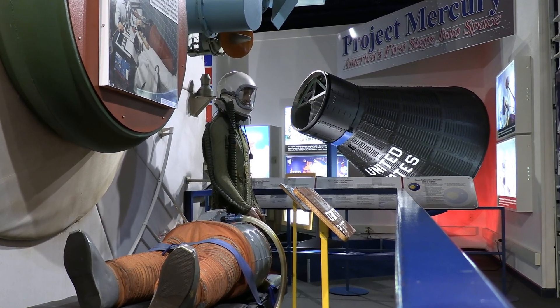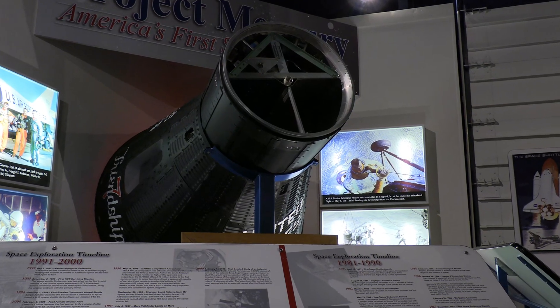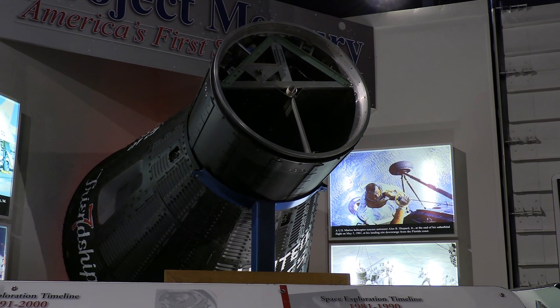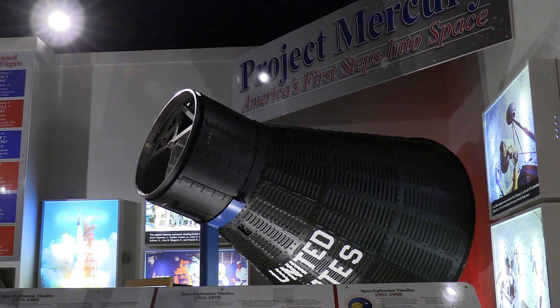This area also houses a replica of the United States' first manned spaceship. The five-year run of the Mercury space capsule paved the way for the moon landing missions.